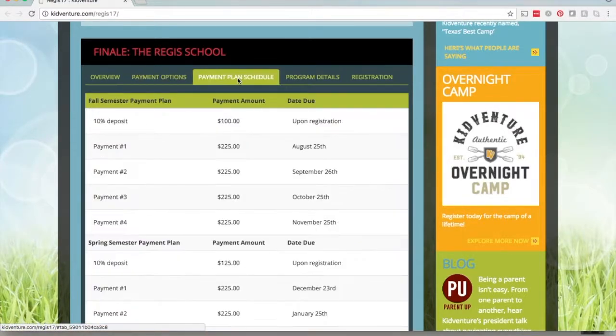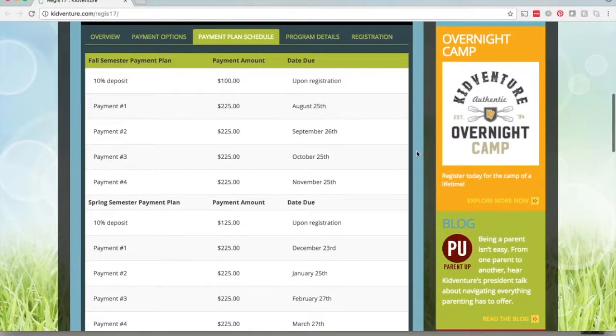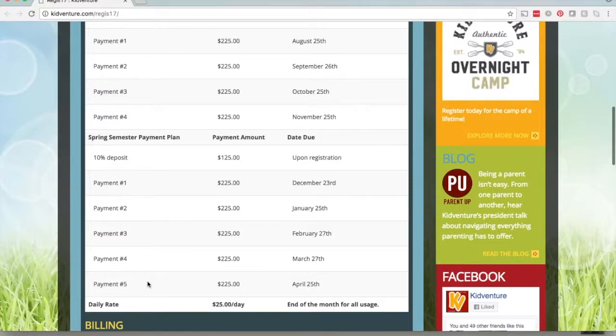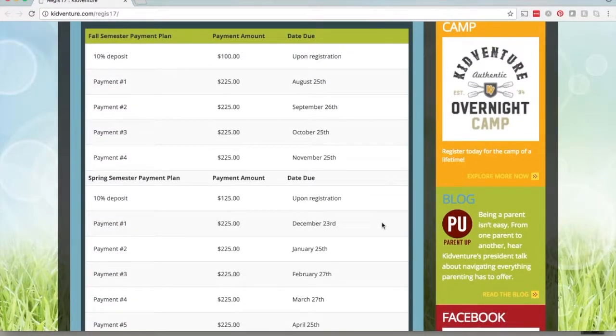If you click on payment plan schedule, this is going to show the breakdown for those payment plans for the fall and spring semester. There is going to be a 10% deposit that's due upon registration, and then it's going to be four monthly installments for the fall semester and five monthly installments for the spring semester. Those are going to be $225 each month, due on or around the 25th of each month.